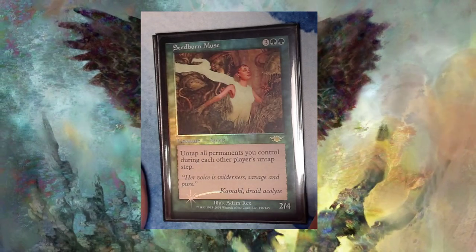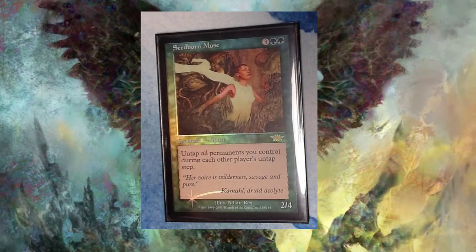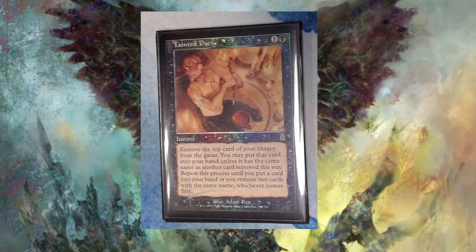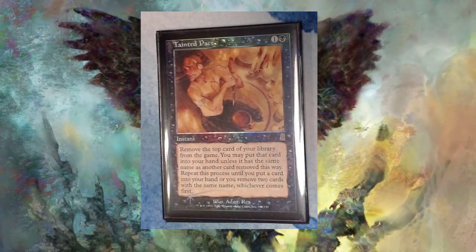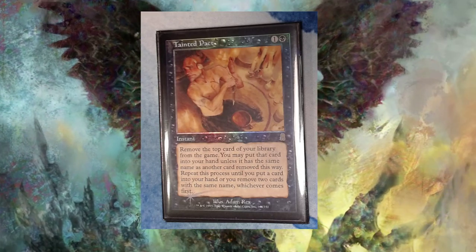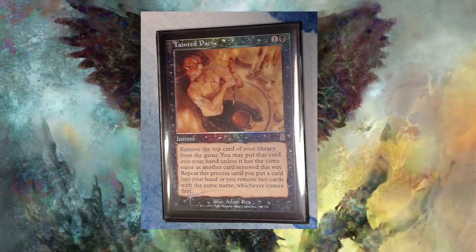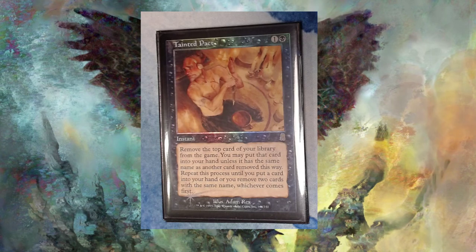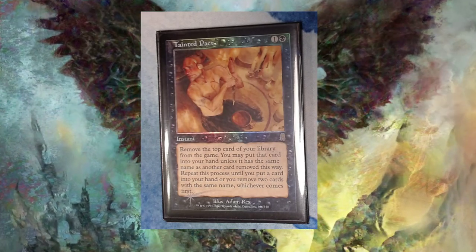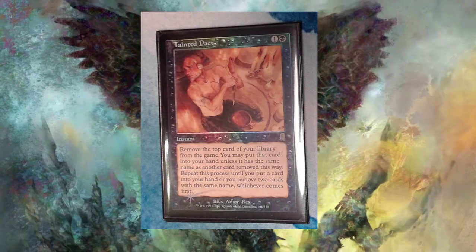I really prefer these old border foils. I have another one here: Tainted Pact. So this is a Tainted Pact foil. I got it at GP Washington D.C. in 2019 for $120. I felt like I was getting ripped off at the time, but the card's now $200, so I'm feeling pretty good. I saved up for this card for a while — probably wasn't something I was supposed to get, but I'm pretty happy I got it.